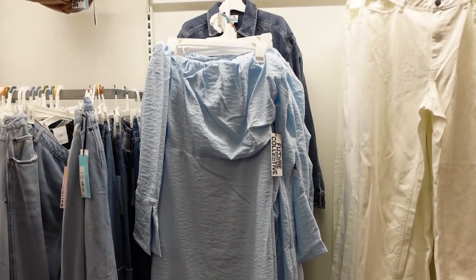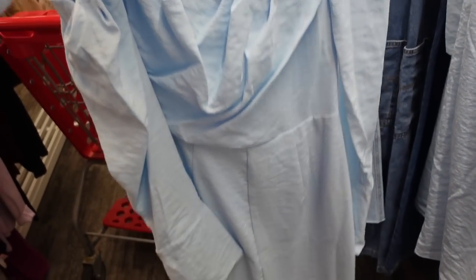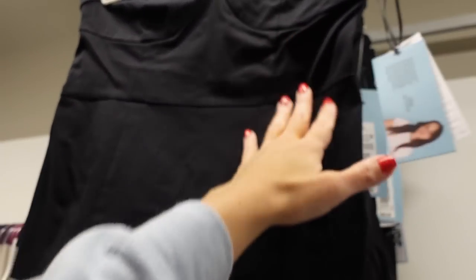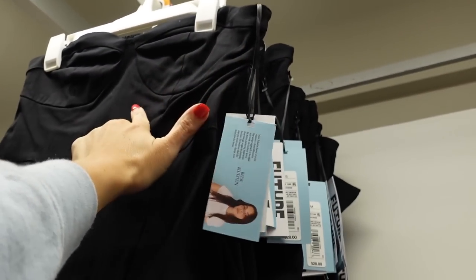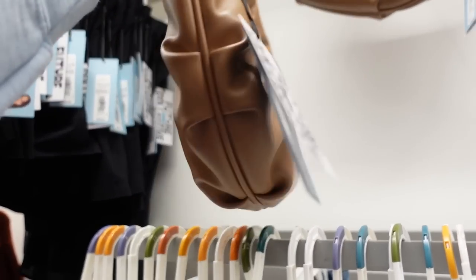Off-the-shoulder dress from Future Collective has elastic at the top, a split tulip hem on the sleeve, seam detailing at the waist, side zipper, a little fitted with really good seam detailing in the back — $35. Also a strapless top from Future Collective: stretchy, like a dress pant material, little peplum at the bottom, smocking in the back — $28. Also new from Future Collective: really buttery soft faux leather with a top zipper — $30.